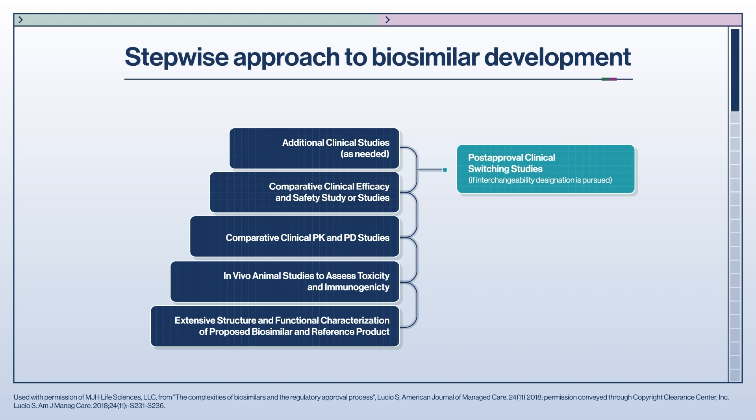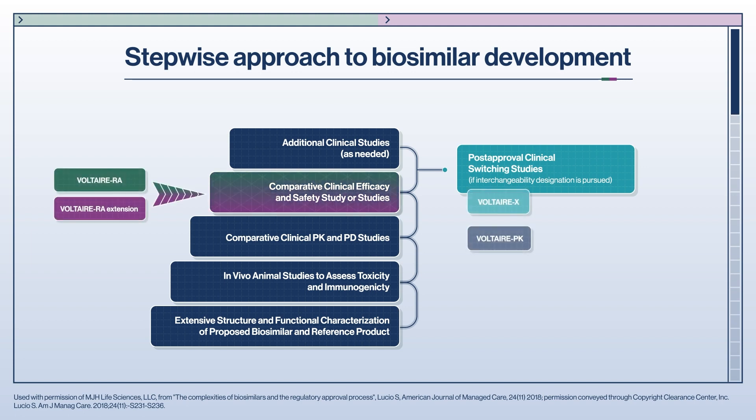This trial must demonstrate biosimilarity including pharmacokinetics, pharmacodynamics, and immunogenicity. As previously discussed, the Voltaire PK study and the Voltaire X study were part of the stepwise development process for VI-695501. In the rest of the video, we will be discussing the results of the Voltaire RA and the Voltaire RA Extension studies, which are pivotal phase three trials that were required for the biosimilar approval process set out by the FDA.